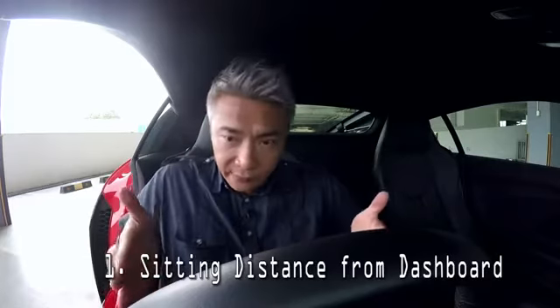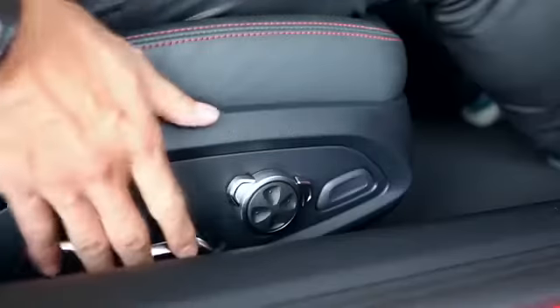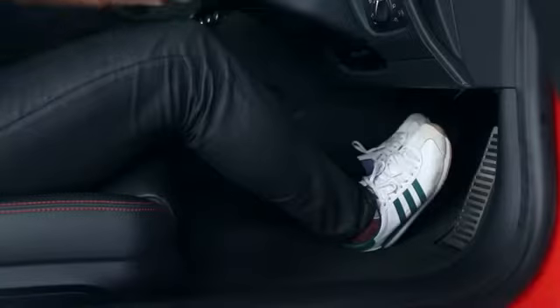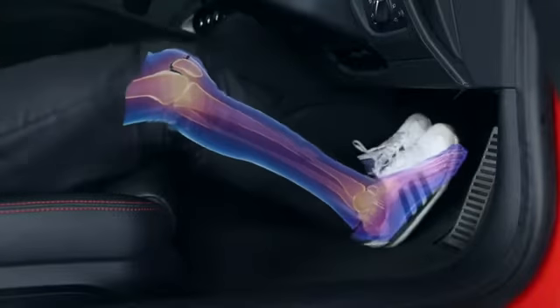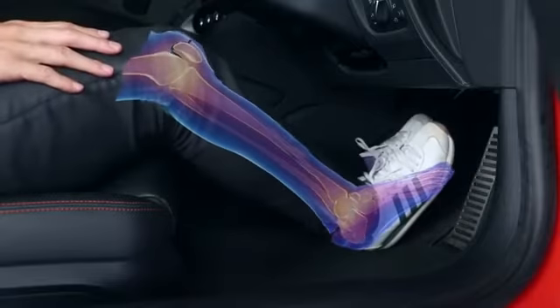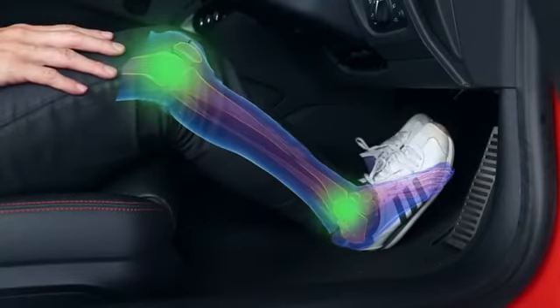Number one: your sitting distance from the dashboard. The distance that you are from the dashboard should be positioned such that the knees are slightly bent even when depressing the brakes fully. Because in the event of a frontal collision, bended knees would cushion the impact, thus saving your legs.